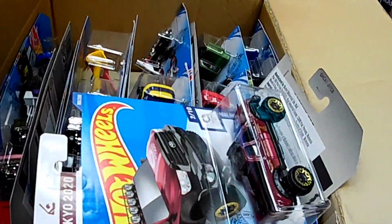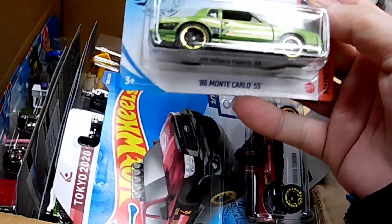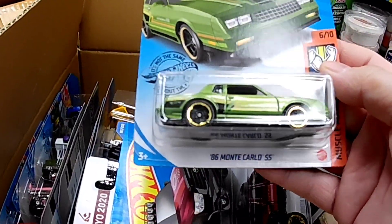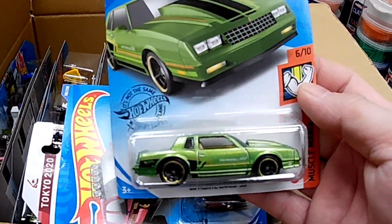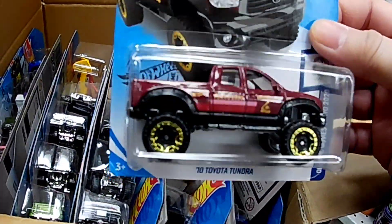See if I can find any treasure hunts in here. Oh look at that, '86 Monte Carlo SS — getting that. Toyota Tundra, awesome.